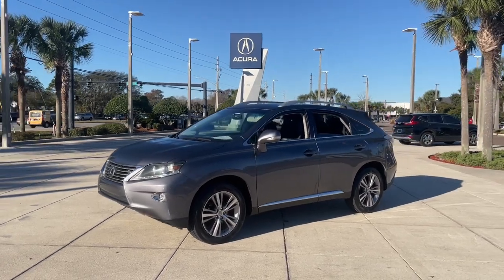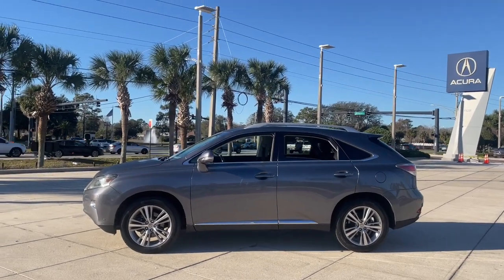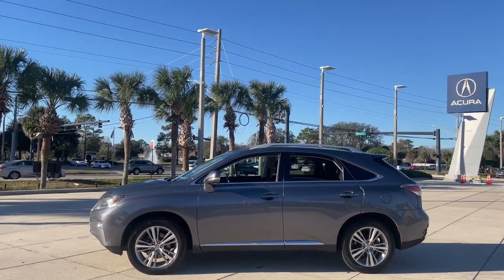From its calming high-end cabin, to its creamy smooth ride, to its suite of safety and infotainment tech, this refined SUV lets you cruise in comfort, confidence, and style.